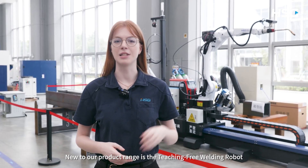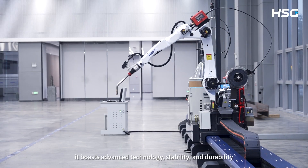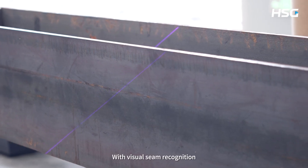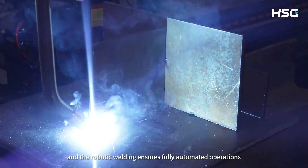New to our product range is the teaching-free welding robot, an ideal intelligent solution for the steel construction industry. Co-developed with Shanghai Bochu Electronic, it boasts advanced technology, stability and durability. With visual seam recognition, it's teaching-free and easy to operate, and the robotic welding ensures fully automated operation.